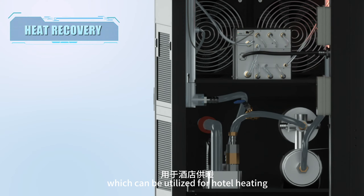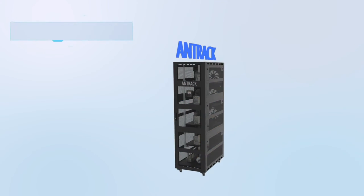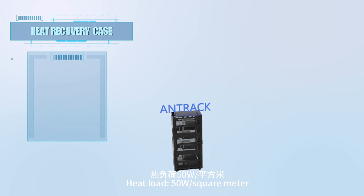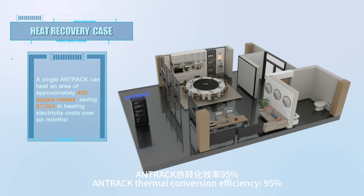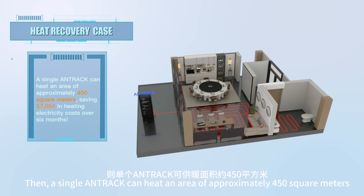This heat can be utilized for hotel heating, swimming pool heating, and maintaining constant temperature in agriculture and aquaculture. Taking hotel heating as an example, assuming a heat load of 50 watts per square meter, Antrack thermal conversion efficiency of 95%, and electricity cost of $0.08.